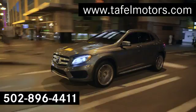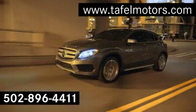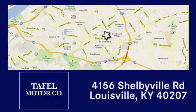Visit us online at TafelMotors.com. Call or stop in at 4156 Shelbyville Road in Louisville.